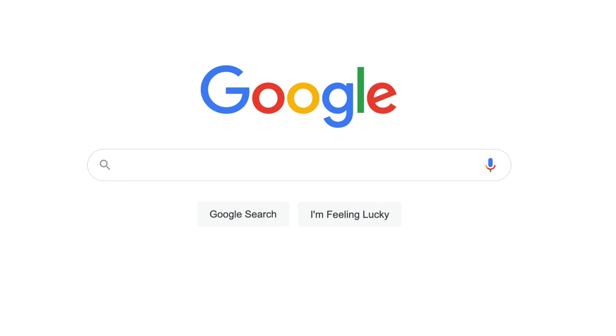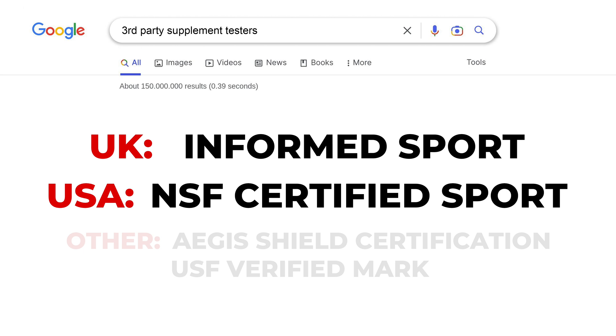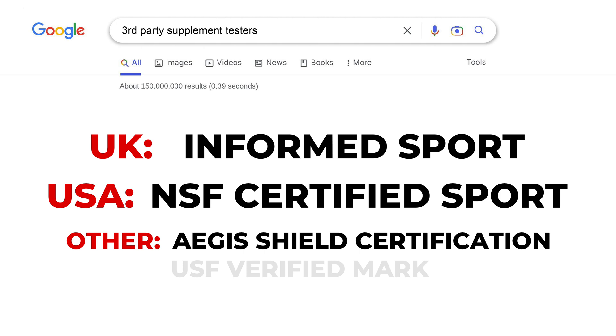Importantly, third-party testing varies in terms of rigor, and different countries use different labels. When looking to buy a supplement, perform a quick Google search into the third-party tester. In the UK, Informed Sport is a good example. In the USA, the USADA recommends the NSF-certified sport label for athletes. Other well-known seals include the Aegis Shield certification and the USP-verified mark. Looking for these labels is very important and reduces the risk of consuming a potentially dangerous, contaminated product.